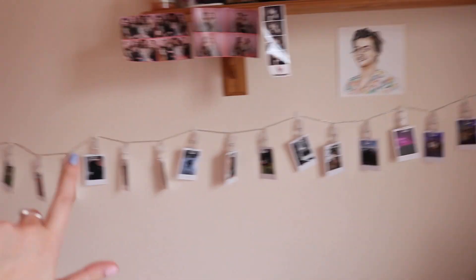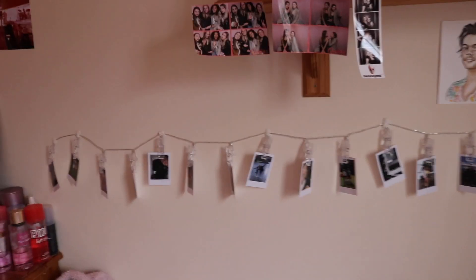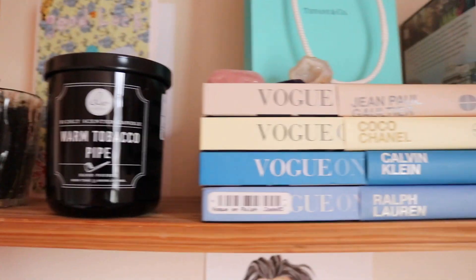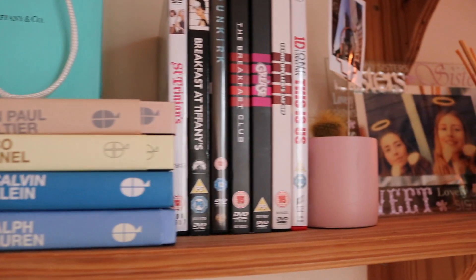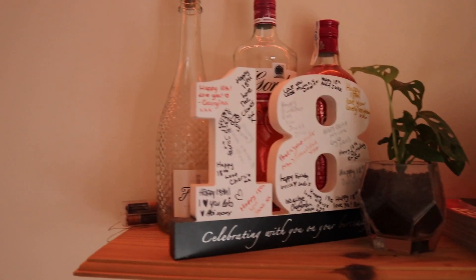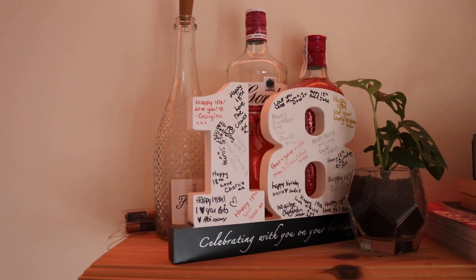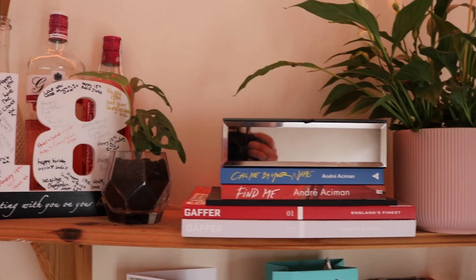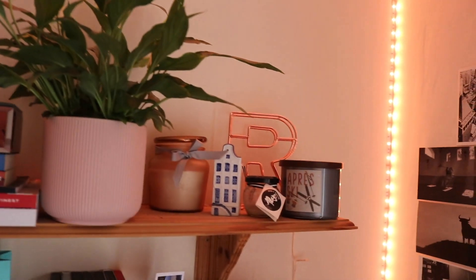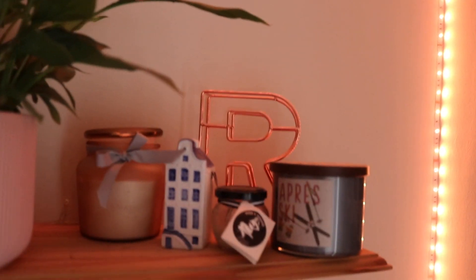Then you come onto my shelves. Under my shelves I have some pictures that I had last year, plus a few pictures with some of my friends and Harry Styles of course. On this shelf I have one of my plants, some candles, books, DVDs, and a picture of me and my sister.